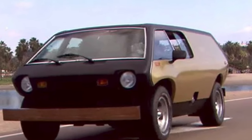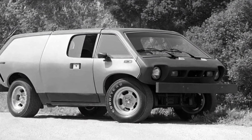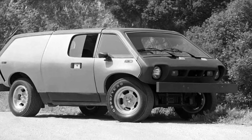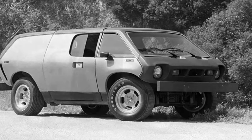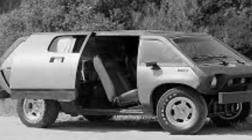The problem he ran into quickly — which is the same problem most startups run into, especially car companies — is money. With Brubaker having to buy fully assembled Volkswagen Beetles and then strip them down, the profit margins were pretty tight. So even after selling off the parts he removed, he just couldn't make the little box profitable, and eventually it went bankrupt.